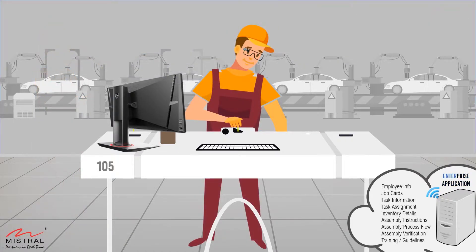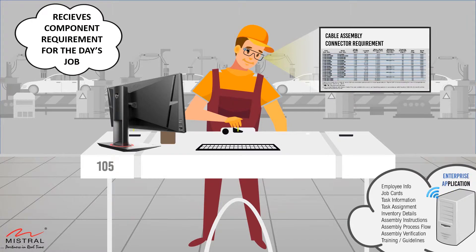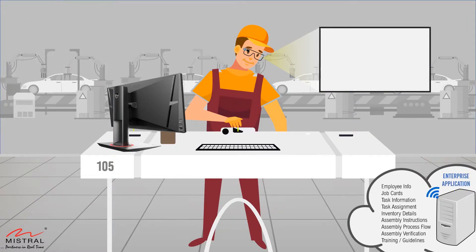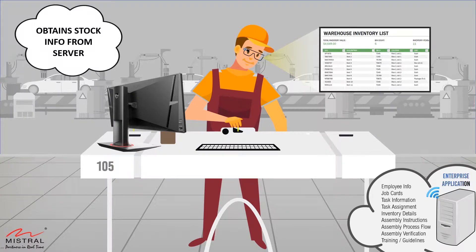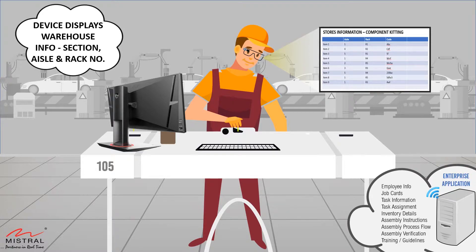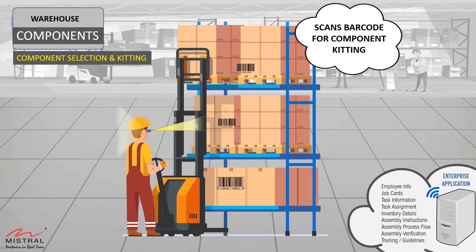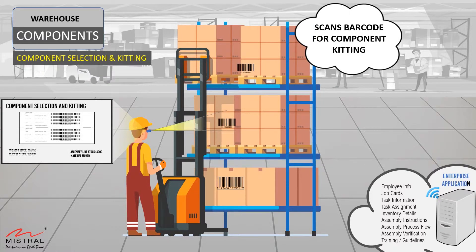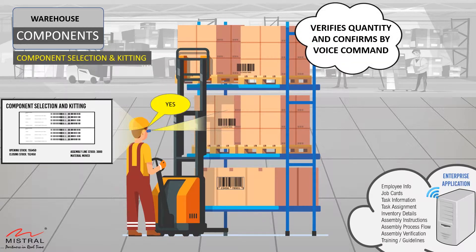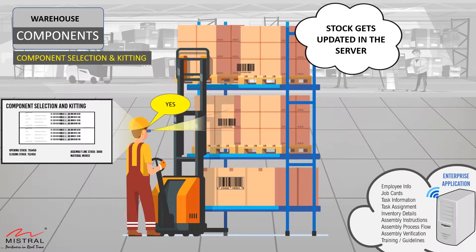He views the harness configuration and components necessary to complete his tasks. He gets the inventory details and its bin and location information in the stores for quick and easy collection of the material. The headset device comes very handy in the warehouse, where the technician scans the barcode on the rack to move the required units to assembly stock. He verifies and confirms the quantity by a voice command while his hands are picking the stock. The inventory status gets automatically updated to the enterprise server.